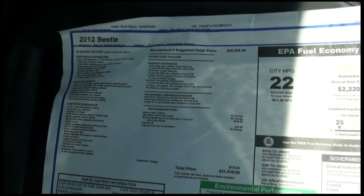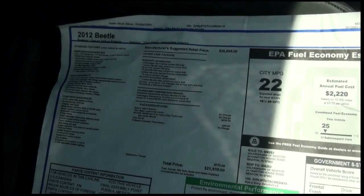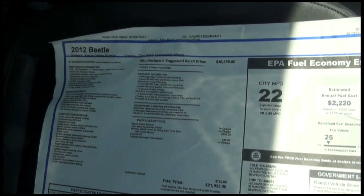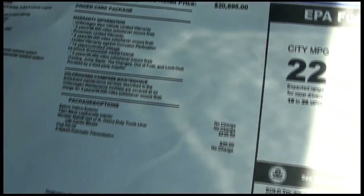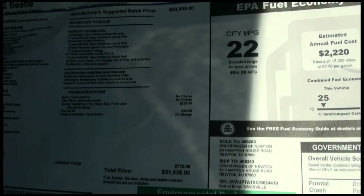It has a 2.5 liter, 170 horsepower, five-cylinder engine. You have daytime running lights, safety features like anti-slip regulation and anti-slip control. You have three years, 36,000 miles of warranty coverage, and it also includes roadside assistance and carefree maintenance.